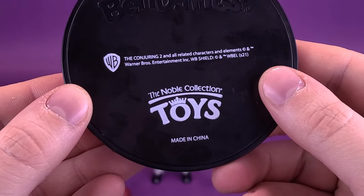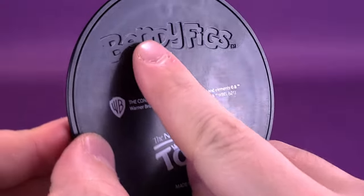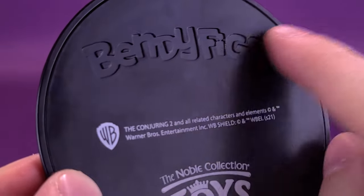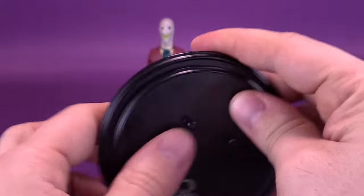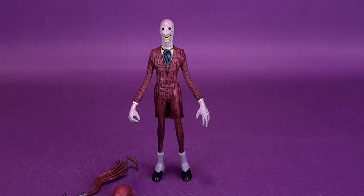On the bottom of the display base it shows Noble Collection Toys, and that Conjuring 2 and all related characters and elements are property of Warner Brothers Entertainment. Sunken into the molding of the plastic is the Bendy Figs logo. The display stand is going to be quite crucial for displaying the figure, although the Crooked Man seems to stand a lot better than some we've looked at before — his feet are a lot flatter than, say, Annabelle's.